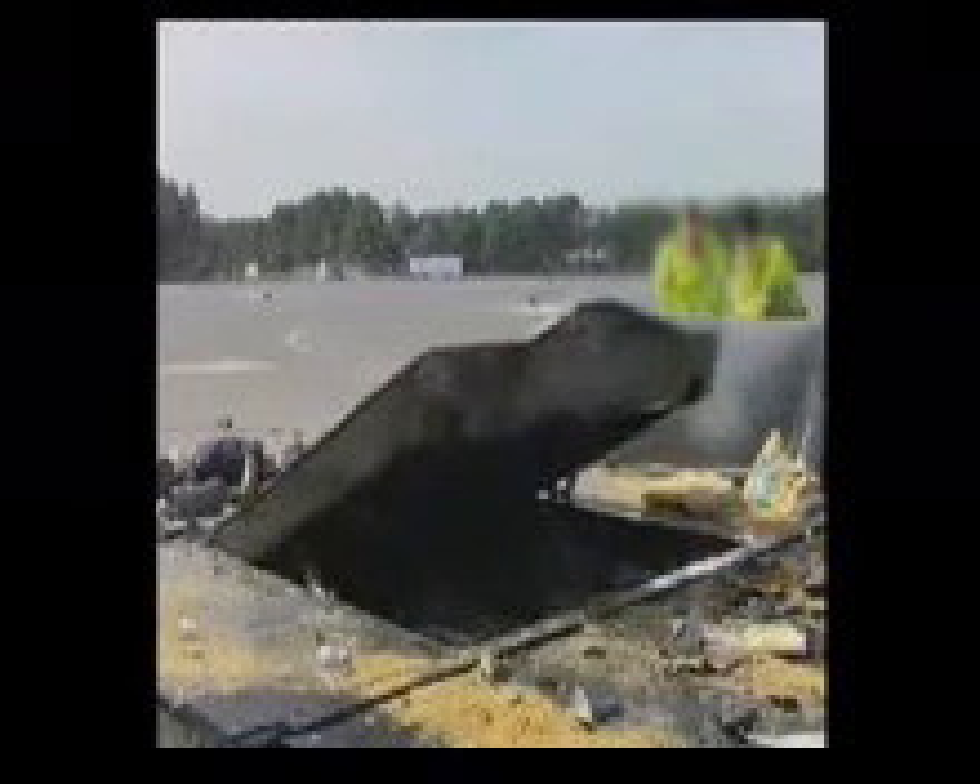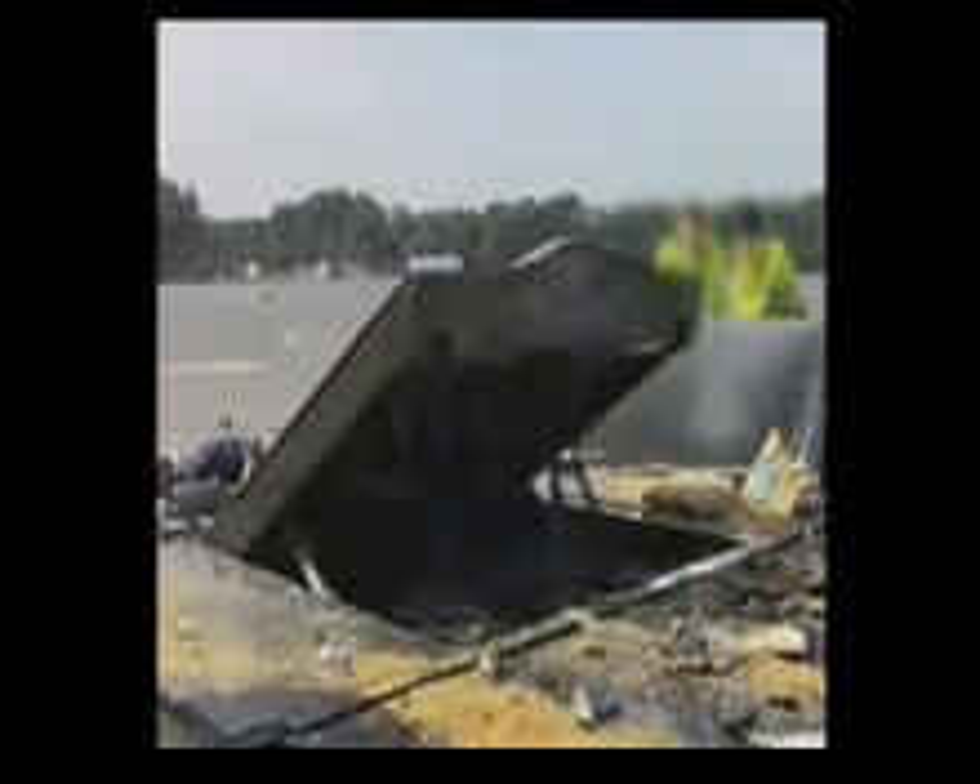Performance testing has also been carried out under blast conditions, however this footage is classified and not available to view.